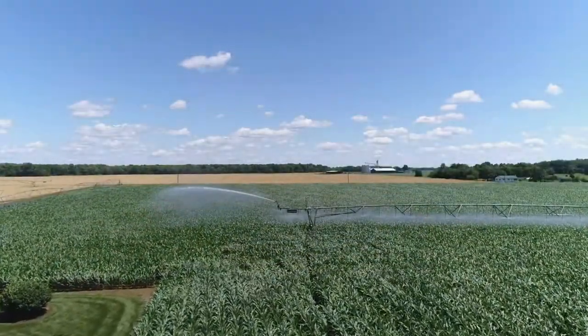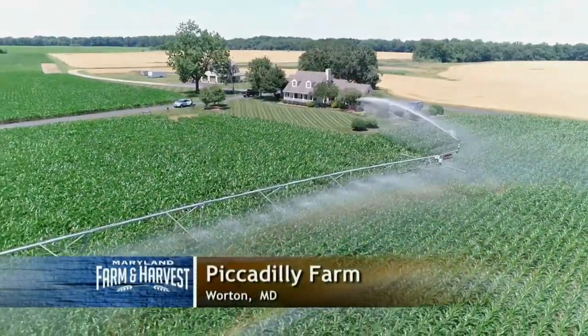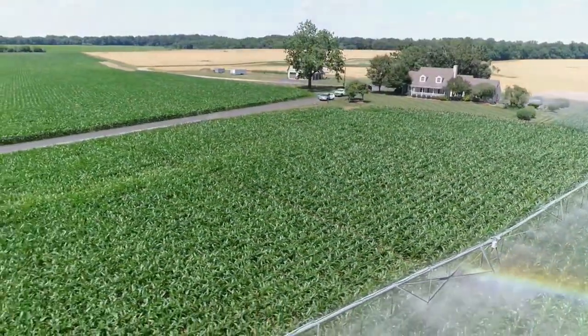But some locations have the opposite problem. Here at Piccadilly Farm in Wharton, an irrigation system helps grow more corn per acre than if they relied on rainwater alone.